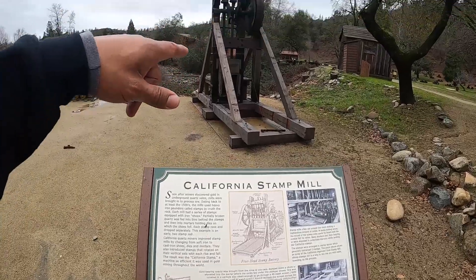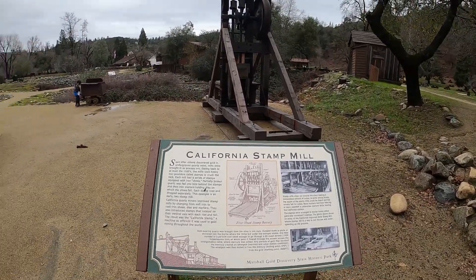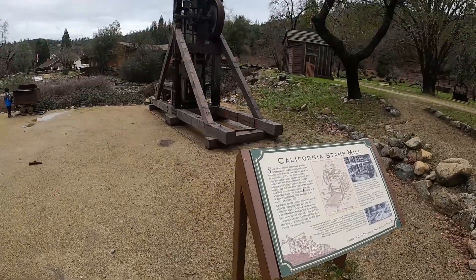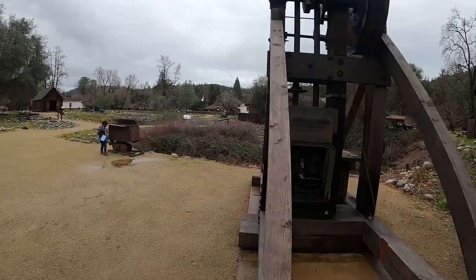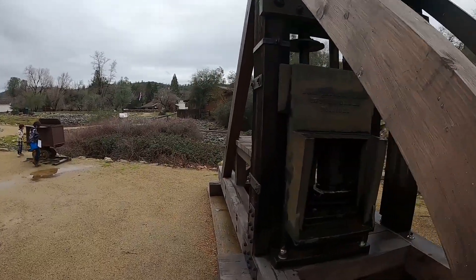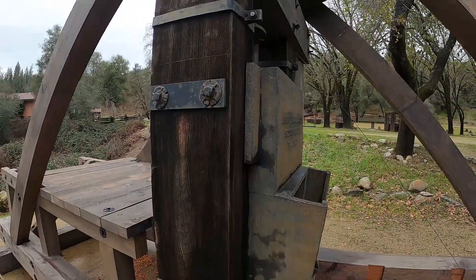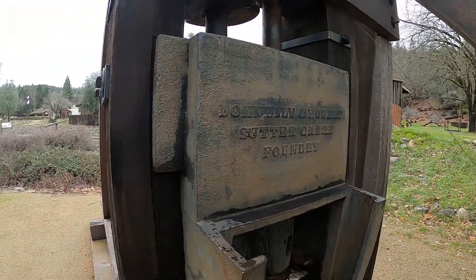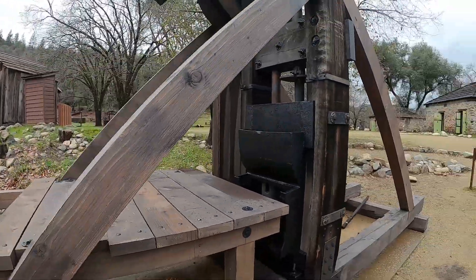This is a California stamp mill. They used these big machines to stamp out gold — probably into bars of gold for transport. This is where they would stamp them out and pound the gold right here. Check that out — big machine.